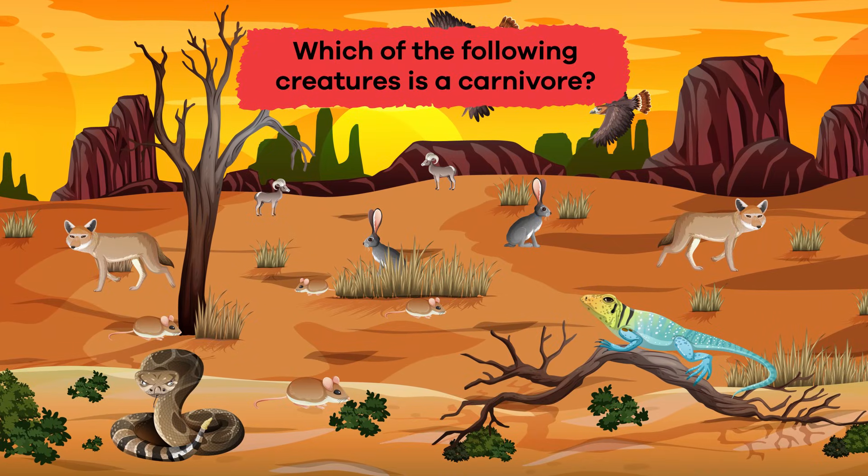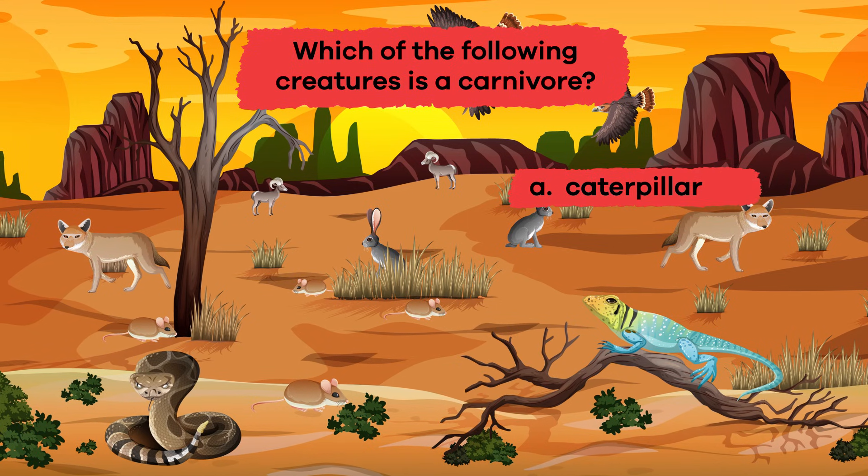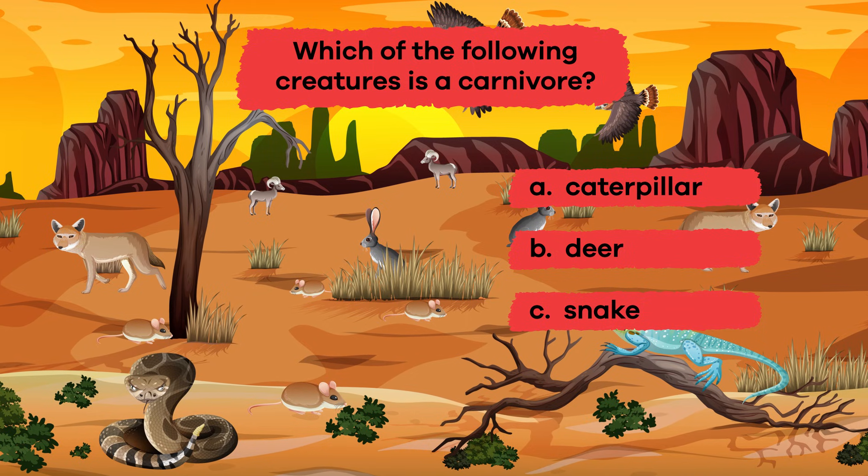Which of the following creatures is a carnivore? A. Caterpillar. B. Deer. C. Snake. D. Rabbit.